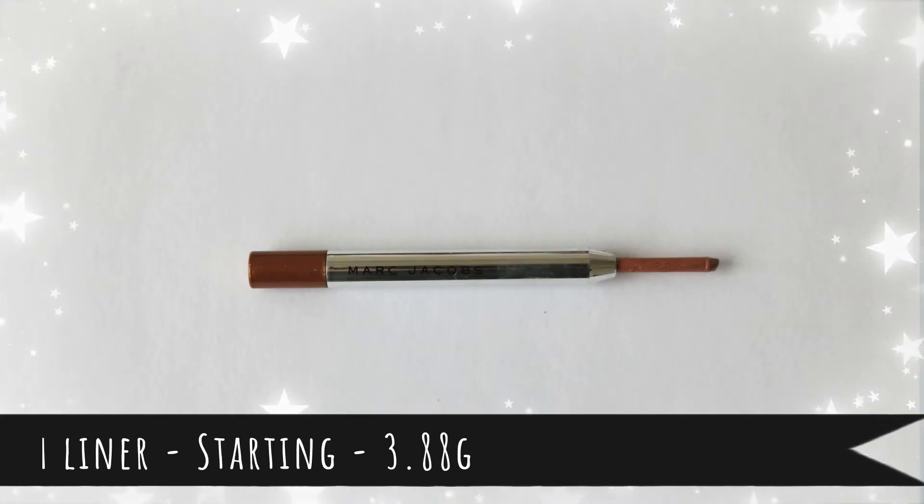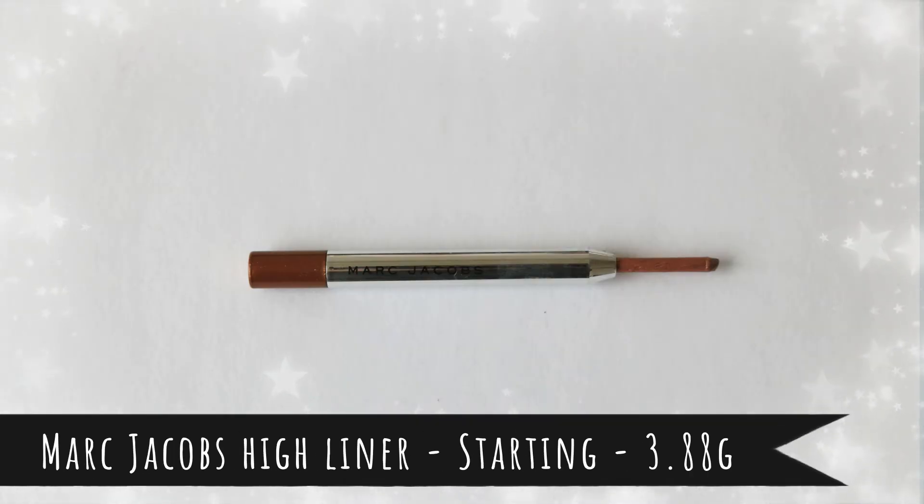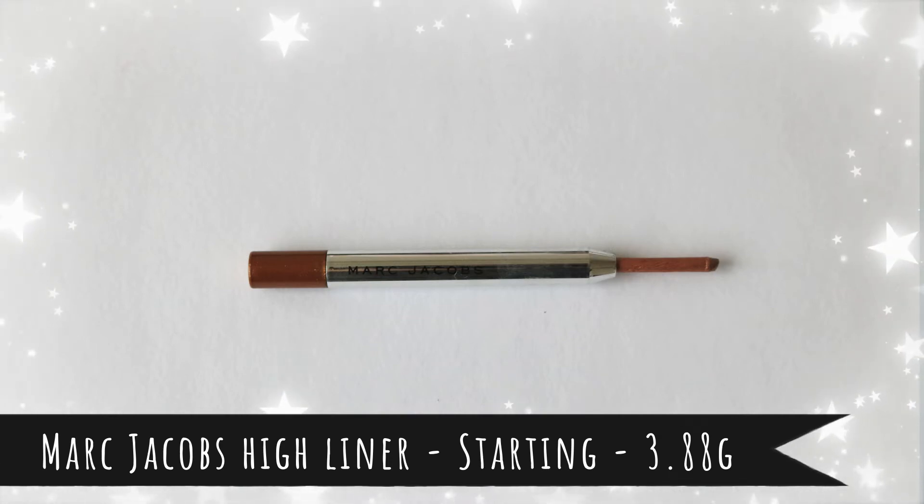Item number fifteen is this Marc Jacobs highlighter mini. The lesson I learned from the other two in this kit — which dried out before I could use them — is that I need to use this one before it dries out. I'll have some issues because I keep forgetting to apply it, like today before filming, but any use I can get out of it is better than none compared to those other two that dried up completely.